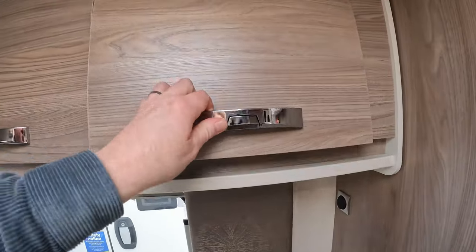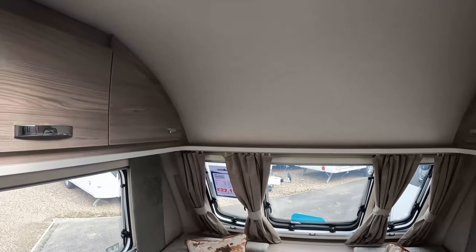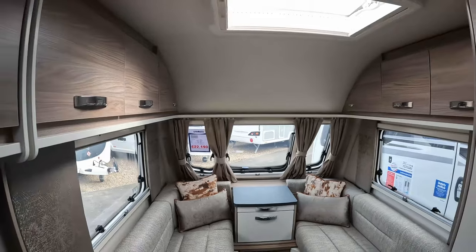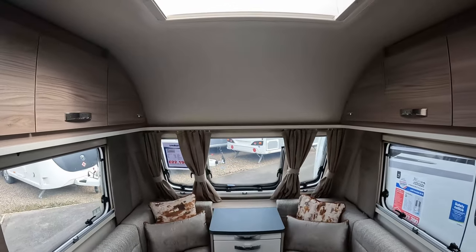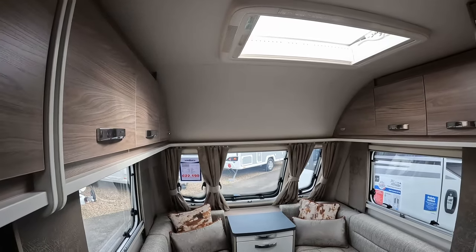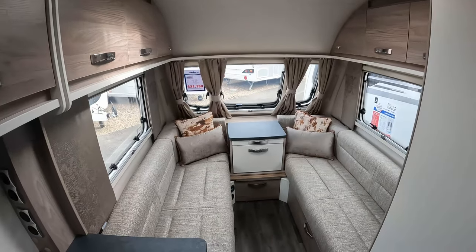In the front there's lots of storage, which is possibly why Swift decided not to extend lockers across the front — it would have made it feel much more cramped, possibly claustrophobic. I do wonder if this caravan would have had a much more airy feel, being slightly narrower, if it had a sunroof at the front. I guess it's one less potential issue in terms of water ingress. However, in future models perhaps Swift could consider a sunroof there — it would let much more light in and open up the front.